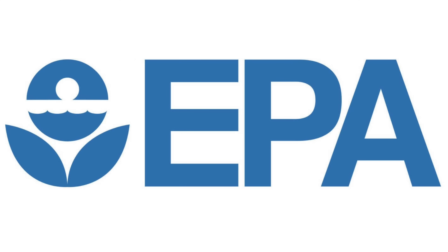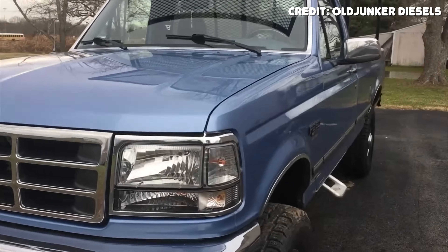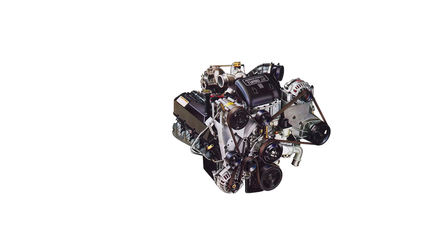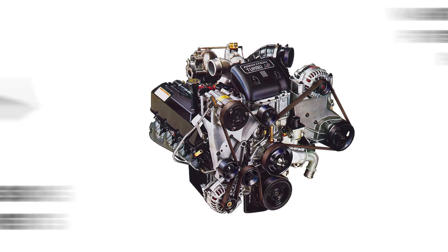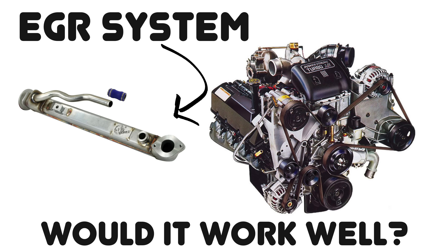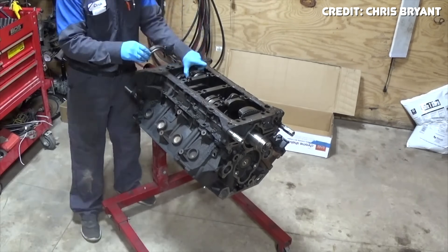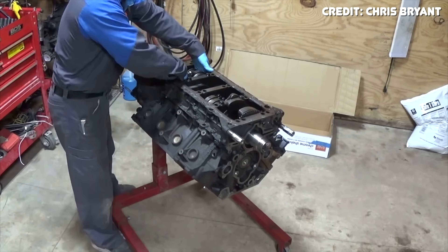Before we get too deep into the 6 liter, I think we should briefly take a look at where it came from and why Ford decided to ditch the 7.3 in favor of the 6 liter. This all stems from government emissions regulations cracking down in 2004. The 7.3 Powerstroke had no emissions components on it at all and wasn't designed to use them, so Ford Navistar knew it would be better to develop an all-new engine.